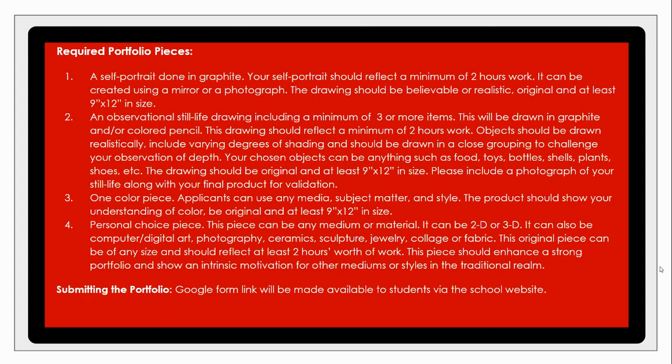Looking at the four required portfolio pieces: the first is a self-portrait done in graphite. We're looking for realism, originality, and for you to fill the 9 by 12 space. This can be done from a photograph of yourself or from a still life setting where you're looking at yourself in the mirror — whichever method works best for you.